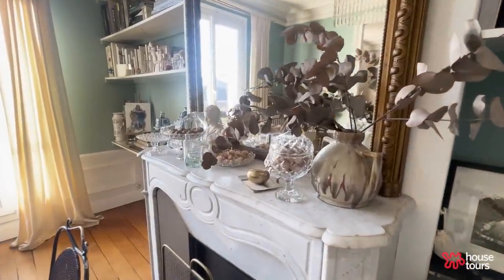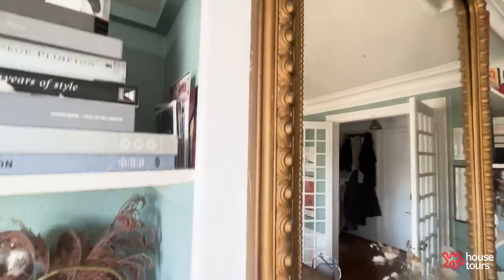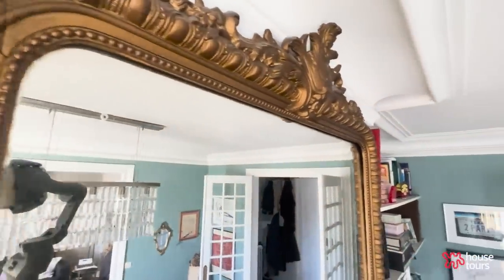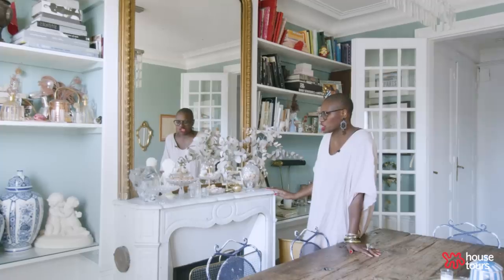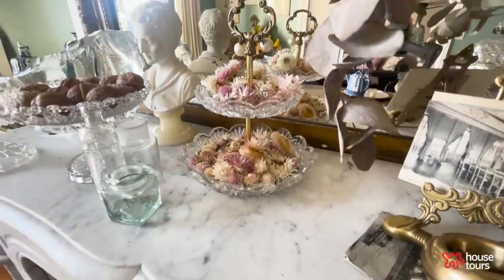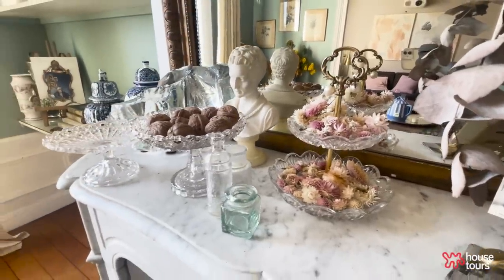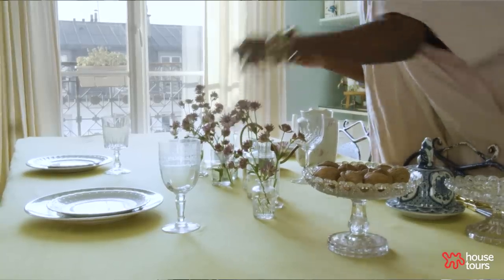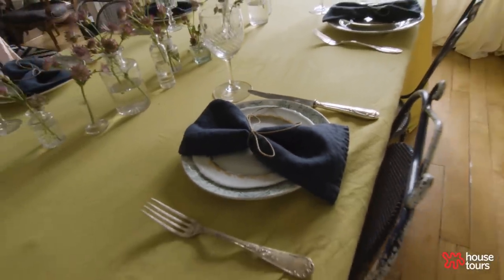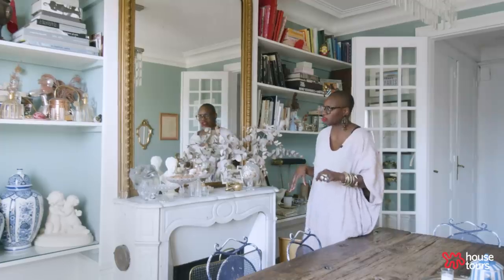We have this beautiful fireplace original to this apartment, and the mirror as well. I love this marble fireplace because the space is changing all the time — I'm putting flowers here. I make my own potpourri and I love them sprinkled around the apartment, but they can also make a runner when I'm styling a table. This space changes a lot because it's sort of like my gallery space, which is quite fun.